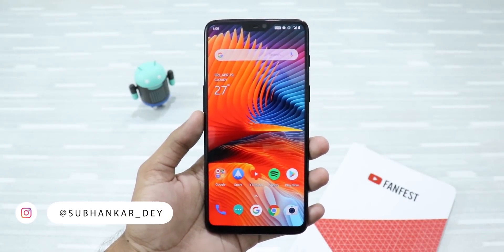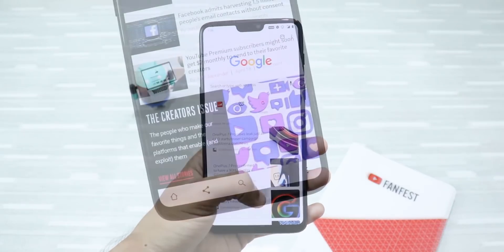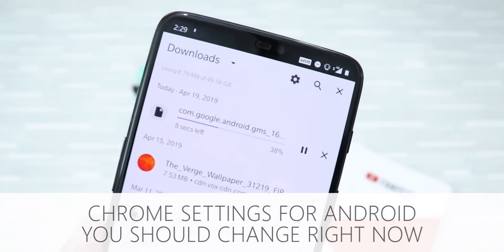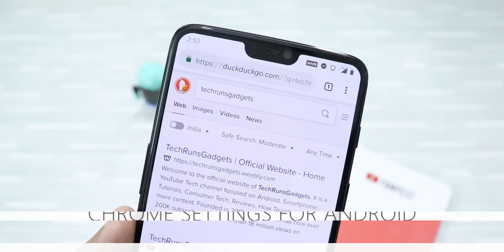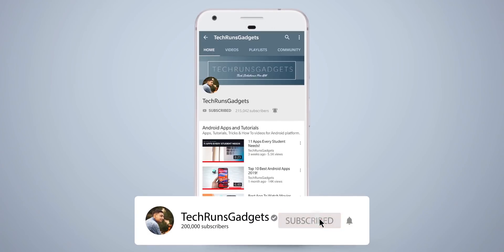Hey, what's up guys! I'm Shubhanka from TechCrunch Gadgets, and Google Chrome is by far the most popular browser in the world. In this video, I'm going to tell you about some amazing Chrome features that will take your browser experience to the next level. So let's get started! If it is your first time here, don't forget to subscribe to my channel and hit the bell icon to never miss any updates.